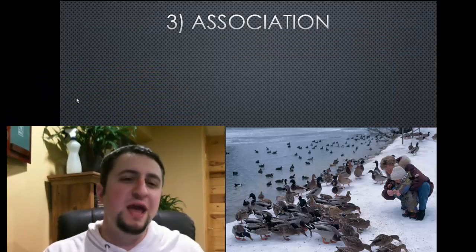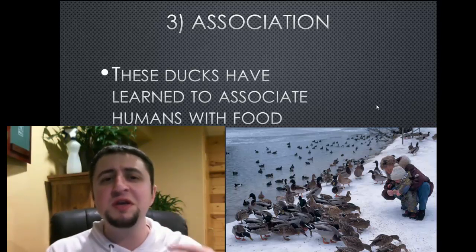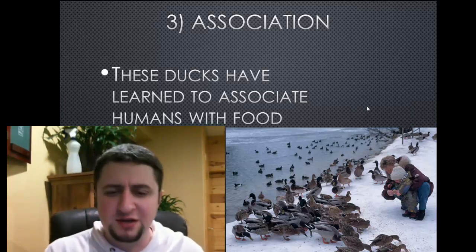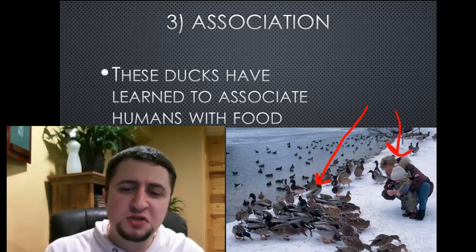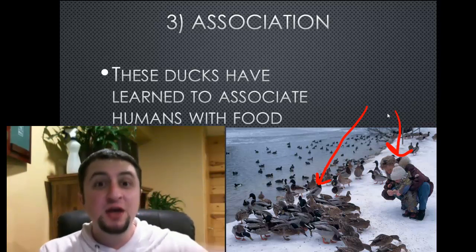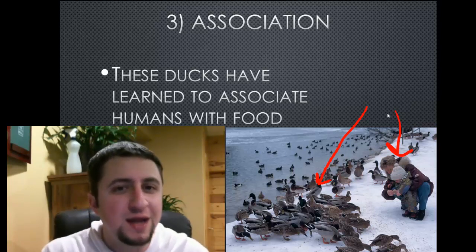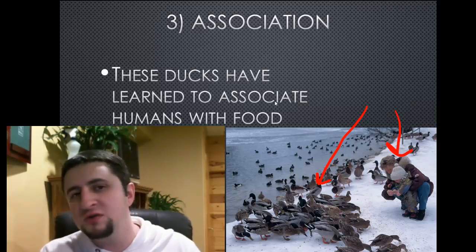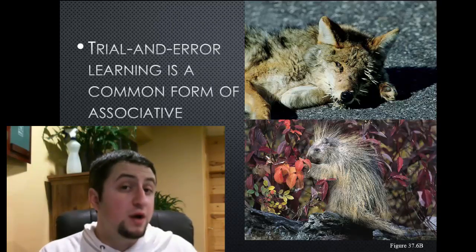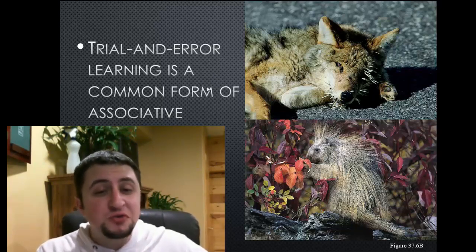The third way behaviors are learned is through association, where animals tend to associate two things, whether negative or positive. In this case, we have a bunch of ducks associating that this human has food. Over time, they've associated that humans have food — so let's hang around humans and try to get as much as we can. That's a positive association. One of the strongest ways that animals learn is simply by trial and error, and humans are no different — we learn by trial and error as well.